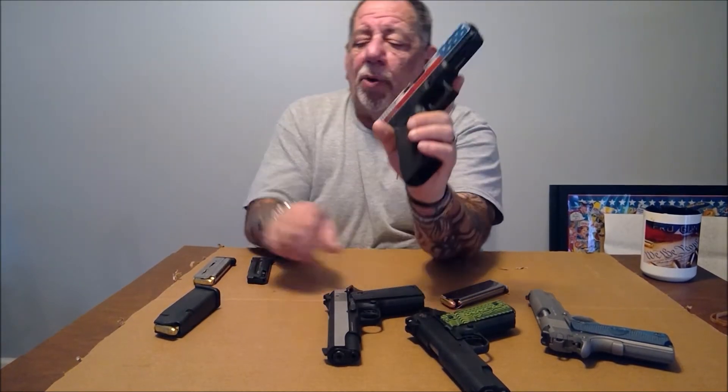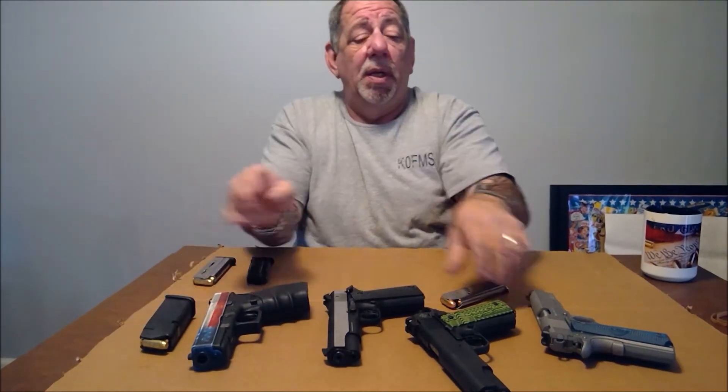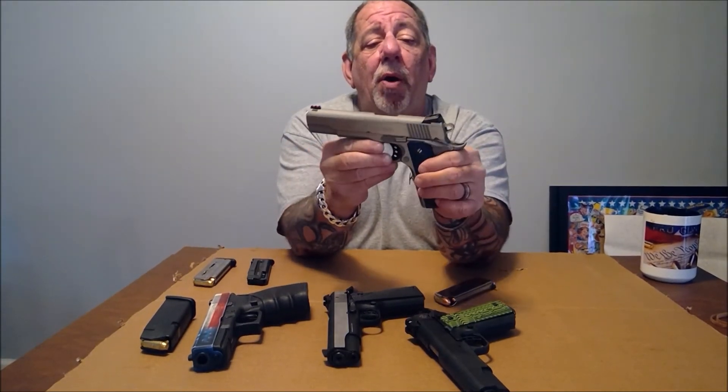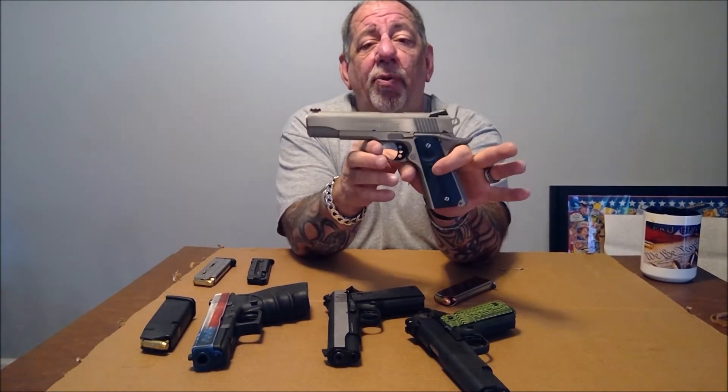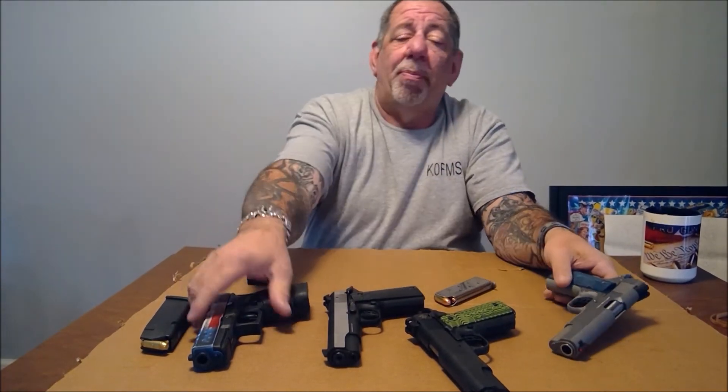As opposed to this Glock, which holds 15 rounds of 10mm. But the way I look at it, I would rather have eight good rounds downrange than 15 rounds sent poorly. The 1911 is a precision firearm, which is why they cost more — besides the fact that they're all metal as opposed to plastic.